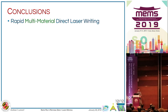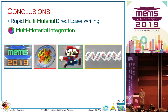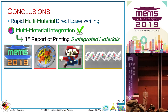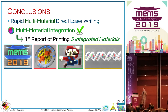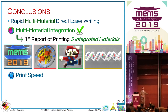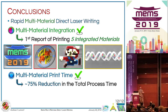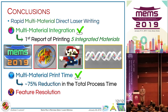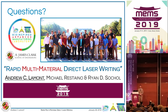In conclusion, with our rapid multi-material strategy, looking at the three metrics we began with: for multi-material integration, we've demonstrated the integration of five distinct materials into a single component, which is unprecedented in the literature for direct laser writing. For print speed, while not changing the actual print speed of the printer, we've shown up to a 75% reduction in overall multi-material print time. And while not changing our feature resolution, we have achieved an order of magnitude improvement in multi-material alignment.